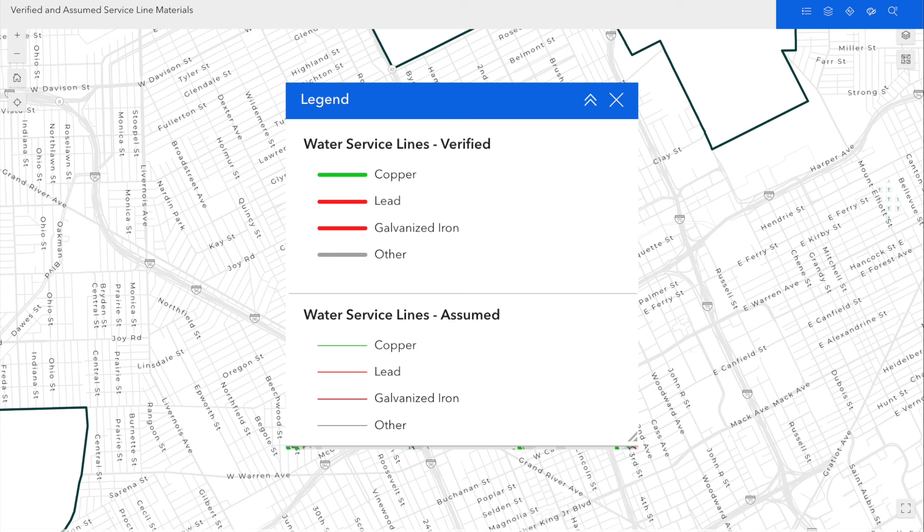The new interactive map shows the type of pipe material, either verified or assumed, including copper, lead, galvanized, and unknown throughout the city of Detroit.